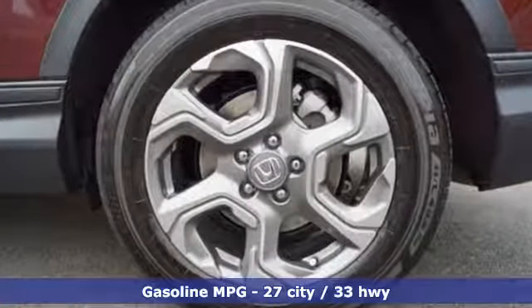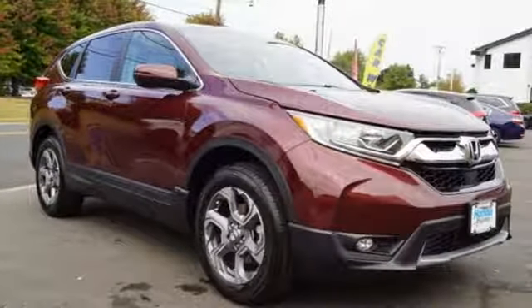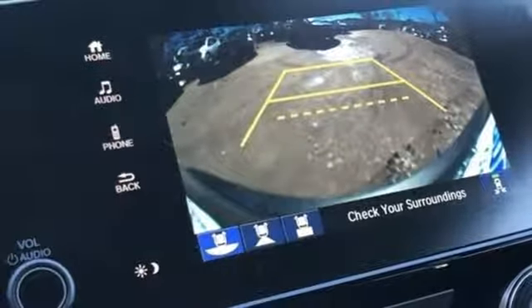Streaming audio. Doors and push button start proximity key. Front heated leather bucket seats. Auto dimming rear view mirror. Remote engine start. Dual zone climate control.